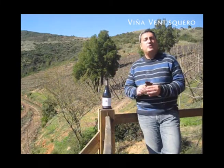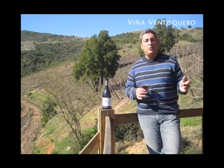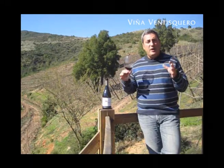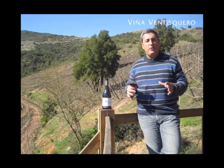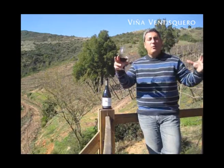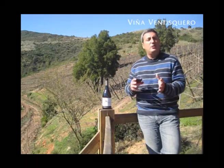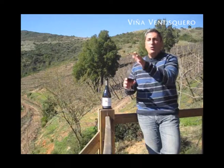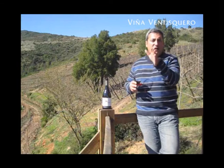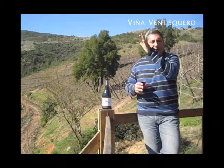Our first vintage was 2007. It's a quite classical vintage for Casablanca — not too warm, not too cold, very classical vintage. Important to note that this wine comes just from one block, block 34. It's a hillside, a hill with the shape of the shell of a turtle. For the first years 2007, 2008, and 2009, we only used the south exposure, which is the coolest exposure of this hillside — quite steep, about 35% inclination of the slope.